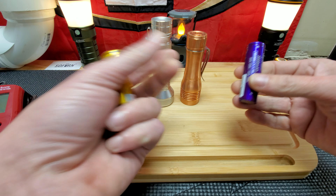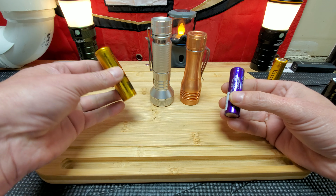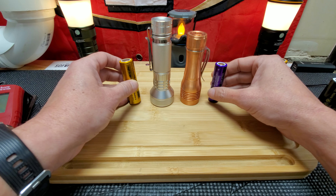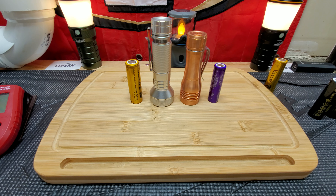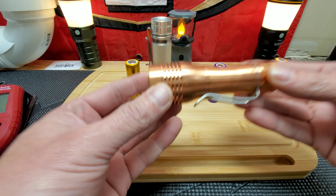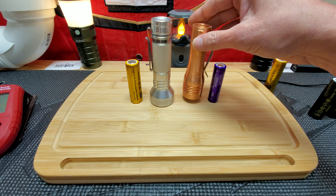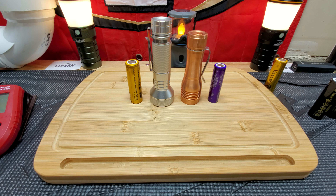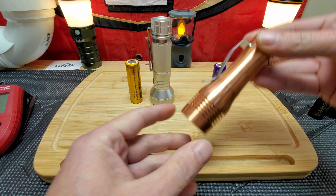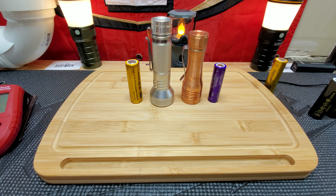I am using vape cells and this runs off 18650s and 21700s, so the SOFRN has a lot of advantages. My only issue with the copper KR1 is it's so heavy. When I carry it in my pocket with my heavy keys it's very noticeable. I can still work with it — it's a nice light — but I wish I had gotten the aluminum version.